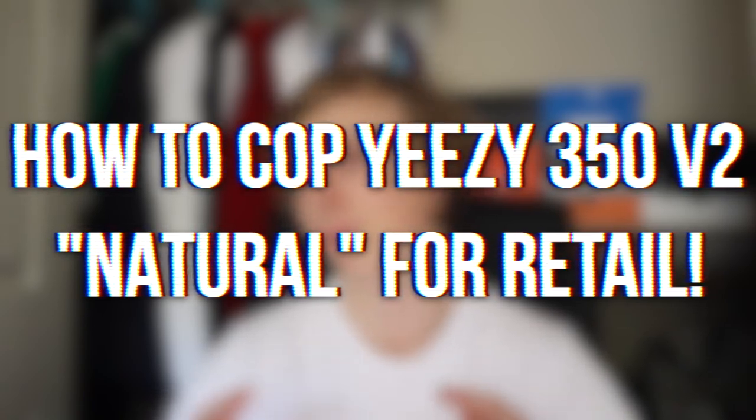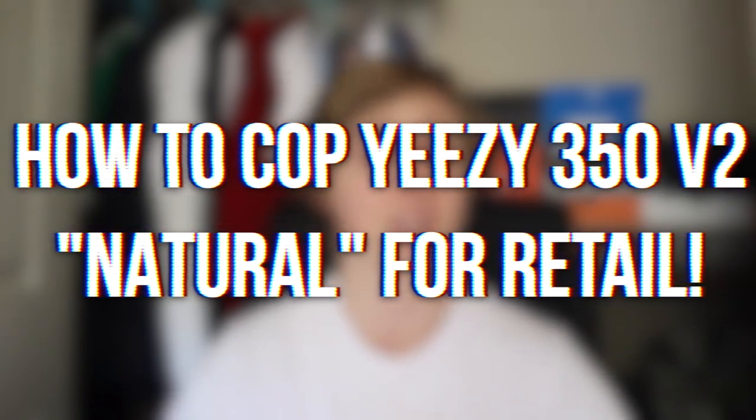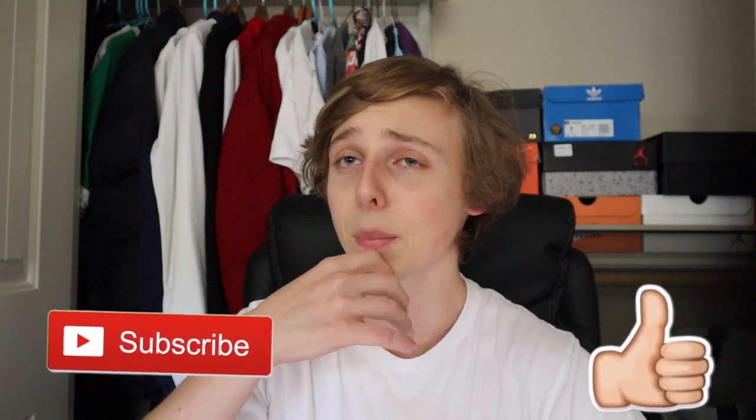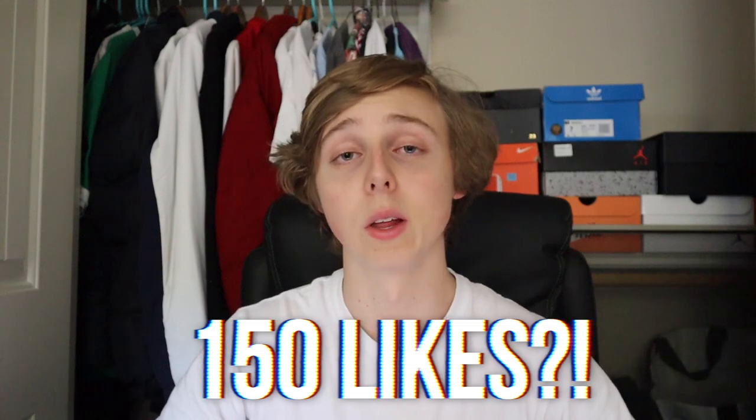We'll discuss the best way to avoid not checking out or not getting past the splash page. I hope you guys enjoy. If you want more how-to-cop content like this, go ahead and subscribe and like down below. Let's try to get 150 likes on this Yeezy how-to-cop.